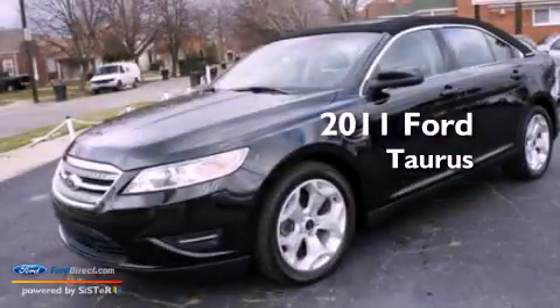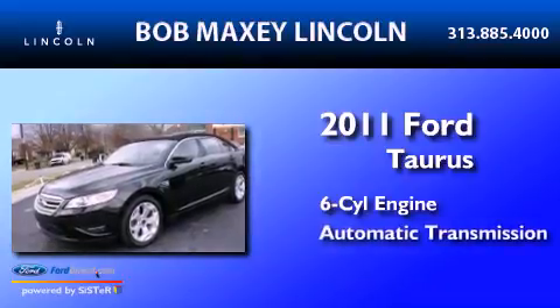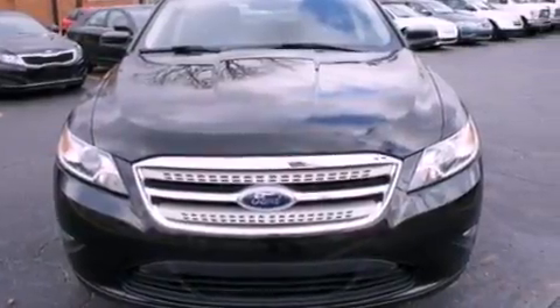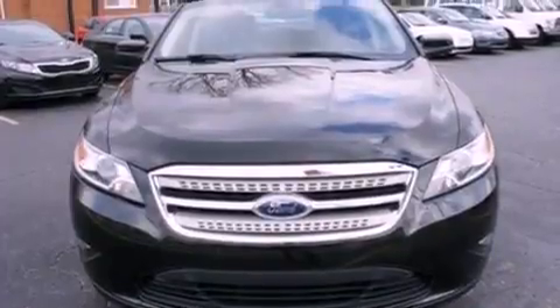This is a 2011 Ford Taurus. It has a six-cylinder engine and an automatic transmission. Its top features include a low-tire pressure indicator, commercial-free satellite radio, 18-inch wheels, and traction control and stability control systems.